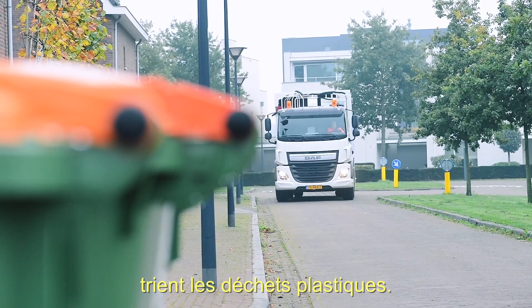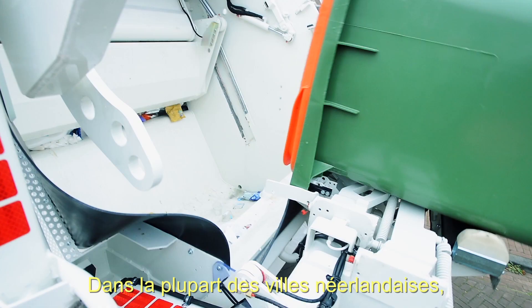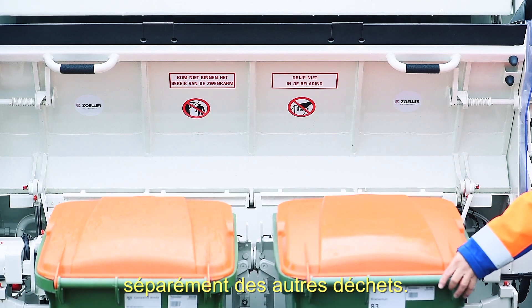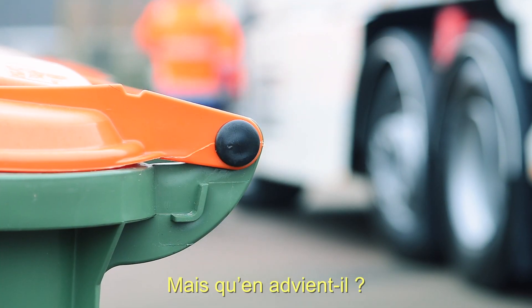More and more people separate plastic waste. In most Dutch municipalities, plastic waste is collected separately. But what happens with it?